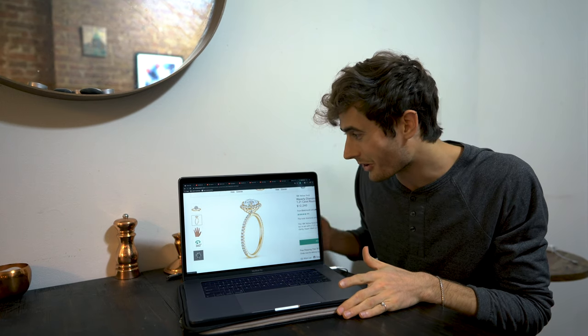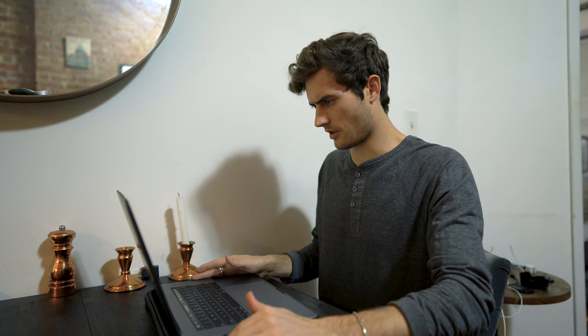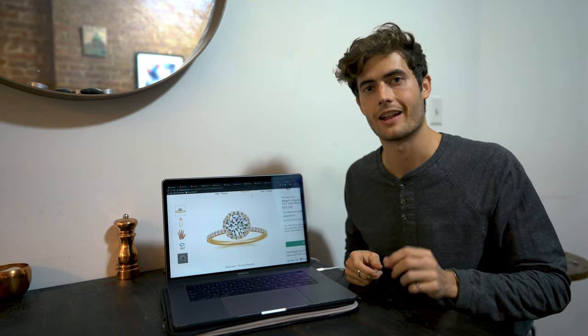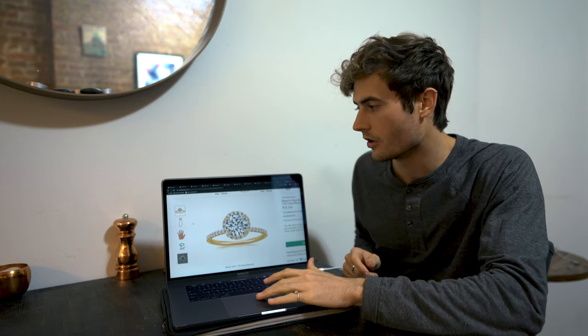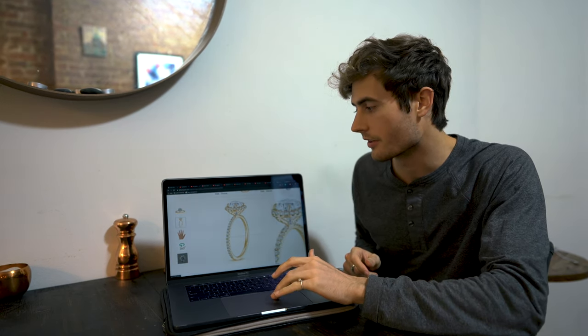I've picked the ring. It's called the Waverly setting on BrilliantEarth.com and it's going to arrive in about two weeks. It's a round-cut diamond with a halo, and it has little diamonds on the bottom that you can't really see here — actually, in this picture you can. See the diamonds on the side?